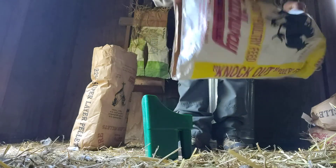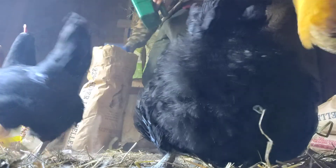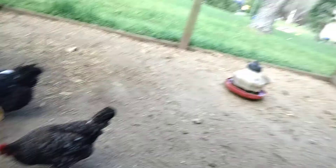Everybody's happy getting fed. That darker rooster — that's Dave's son. We haven't named him yet. My children like to name them, so therefore they become pets.